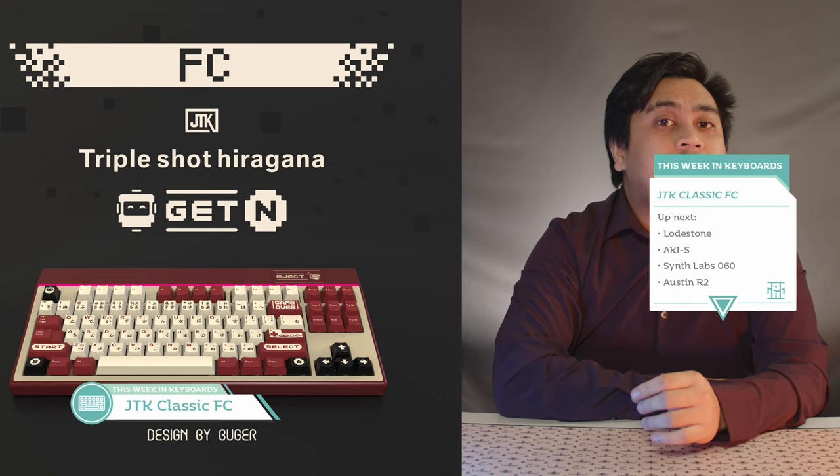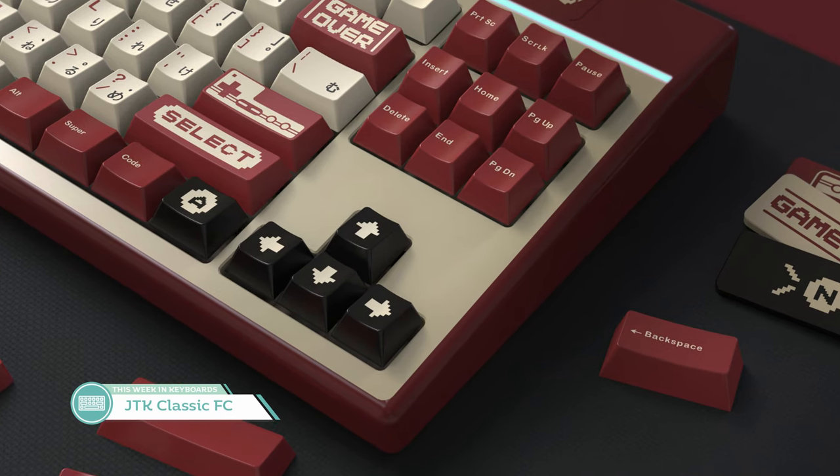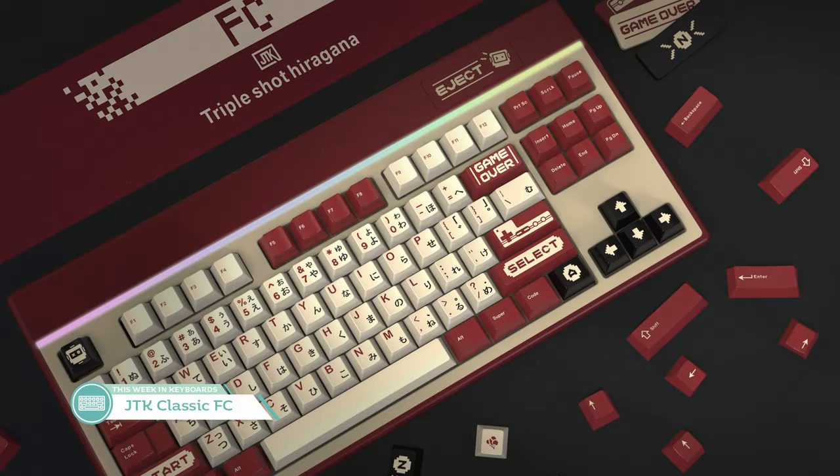Lastly in our keycap set news is the group buy for JTK Classic FC Triple Shot Hiragana, which is heavily inspired by the beloved Famicom of the 80s, giving us a nice red, beige, and black color combo. I'm pretty excited for this because Triple Shot keycaps are a pretty cool deal. At $100, I can't hate that base kit for what it offers in terms of compatibility. I'm going to have to see this with my own eyes, so you know I'm going to have to get it. I think it could open the door for a lot of really cool and unique designs in the future. Imagine if someone is willing to put in the money for Triple Shot molds of Triumph Adler. This is going to be an expensive month for key sets.